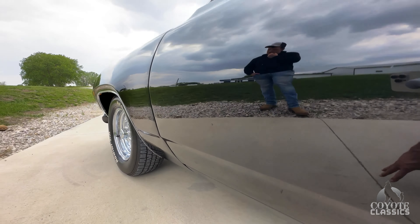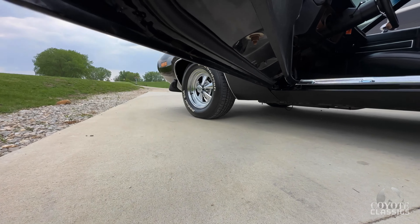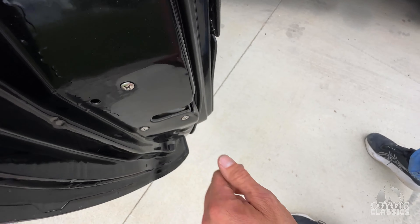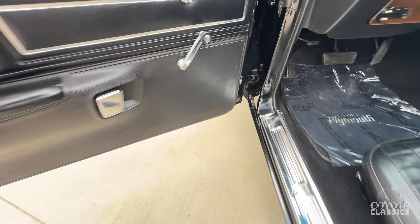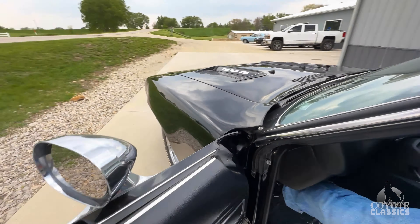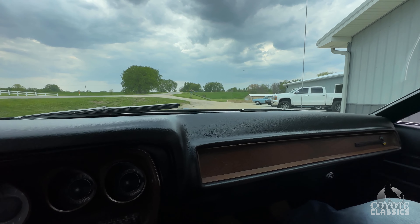Should we take her for a spin before we get wet here? Let's do it. Door handles open and close nice. There's a paint run right here in the door jamb, but other than that door jamb paint's covered very nicely. Underneath all solid as well, painted black. Like I said, it starts so easy, doesn't it?